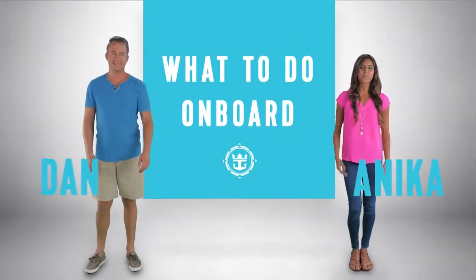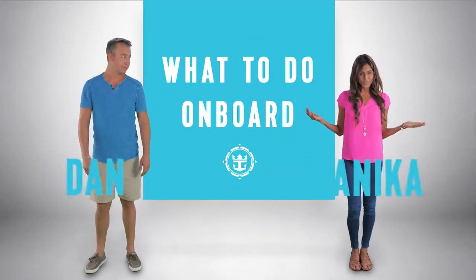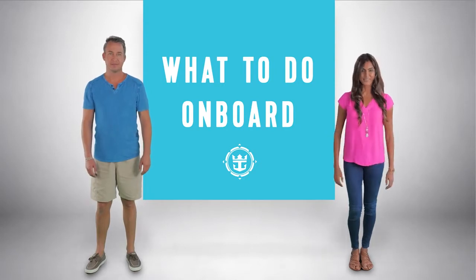Hey guys, I'm Anika. And I'm Dan. And we're here to give you some tips about what to do on board a Royal Caribbean ship.